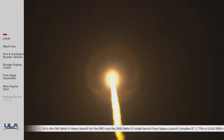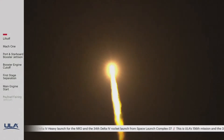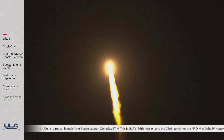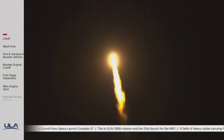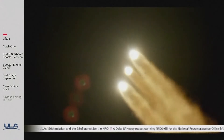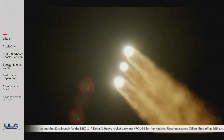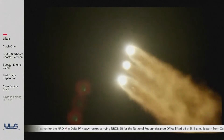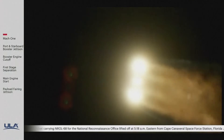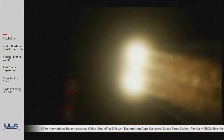Vehicle performance continues to look good. We are now 5 miles in altitude, 5.8 miles downrange distance. Vehicle is now passing through max Q, maximum dynamic pressure. Delta IV Heavy is now supersonic.